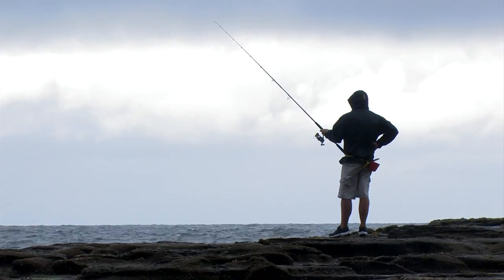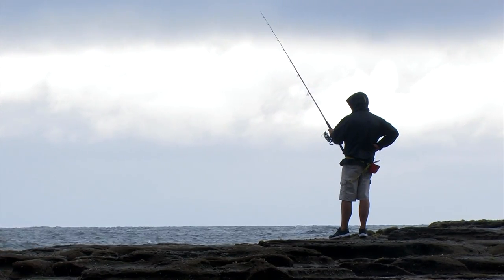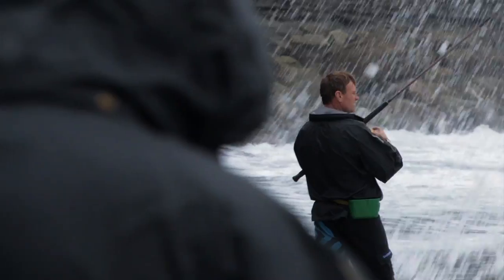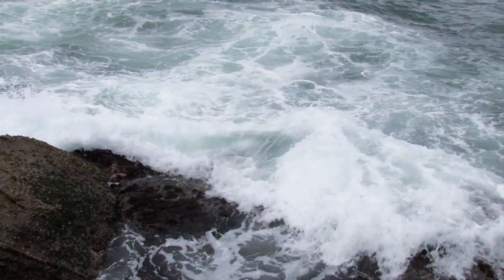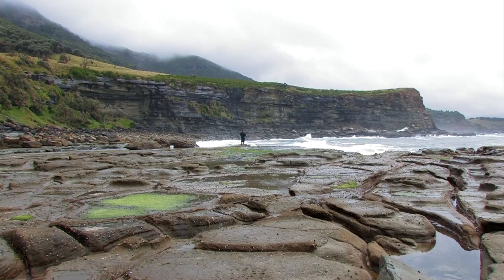I only need one decent fish for my cook up today, but it's looking like a tough assignment. The conditions are making it really difficult. Scott came close to landing a couple and unfortunately lost them right at his feet. As the day rolls on, the pressure mounts. No fish, no dish.